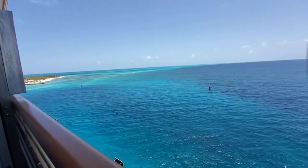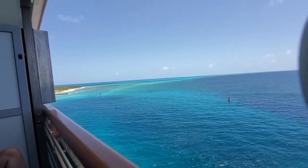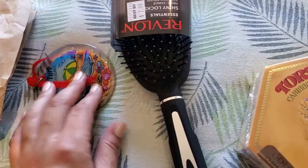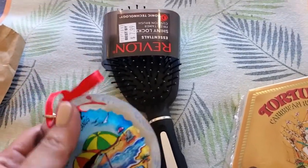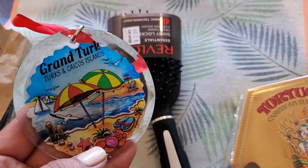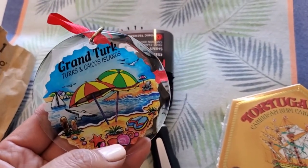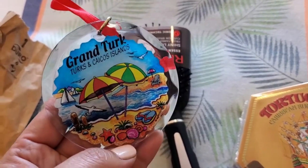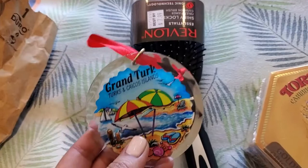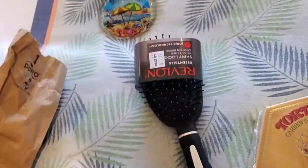And we were the only ship here today. So I wanted to show you what I picked up from Grand Turk. I didn't want to get a bunch of things, but I knew for each port I wanted a Christmas ornament. And this one says Grand Turk, Turks and Caicos — I thought that was kind of cute. They did have a Christmas section but this was only $5, so I got that.